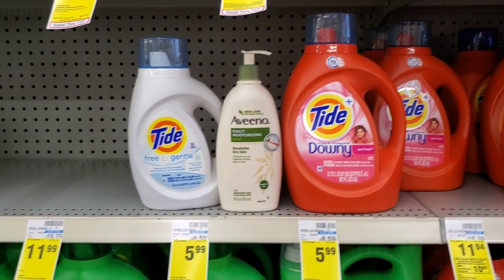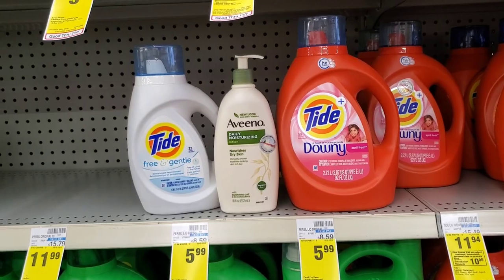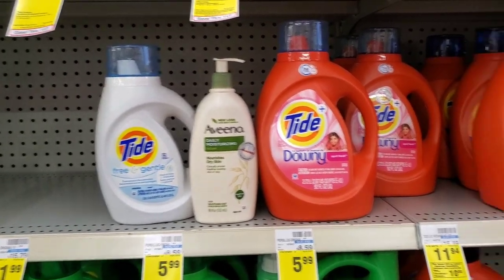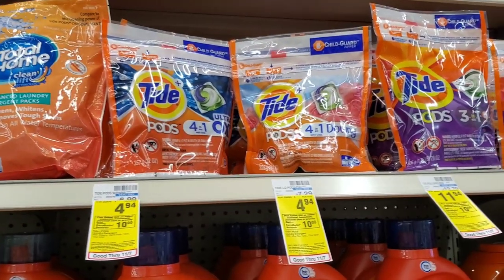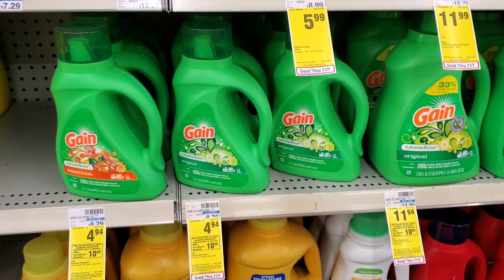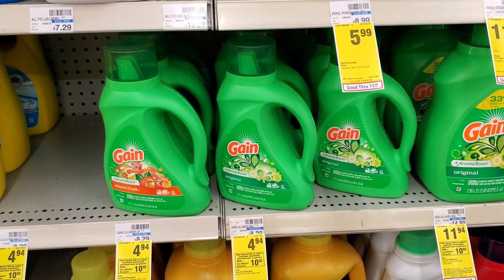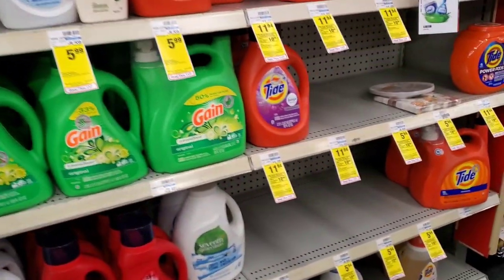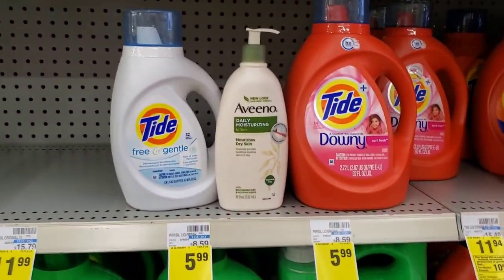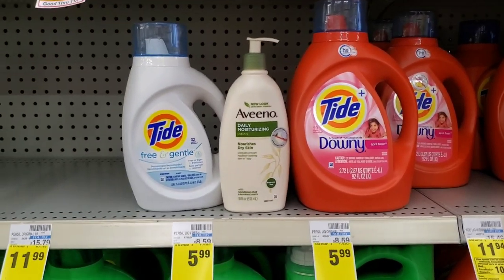There is a cheaper way to do this deal — it's all up to you. If your CVS doesn't mind, you can get six of the smaller ones for roughly $17 and get a $10 extra buck back, or get six and use the $2 coupons that came out a couple of weeks ago. For me, I'm going to get the Aveeno because that's what I want.